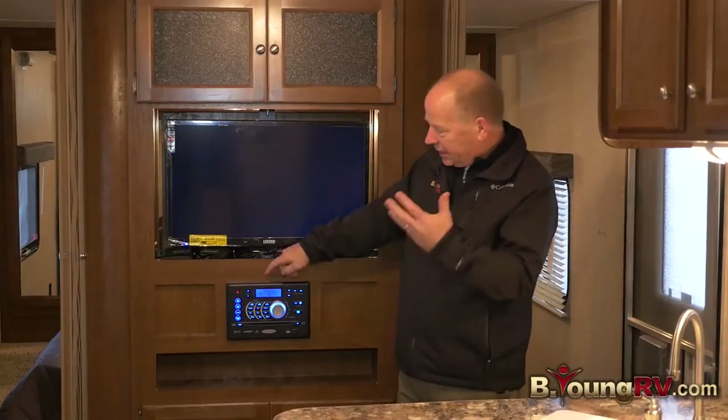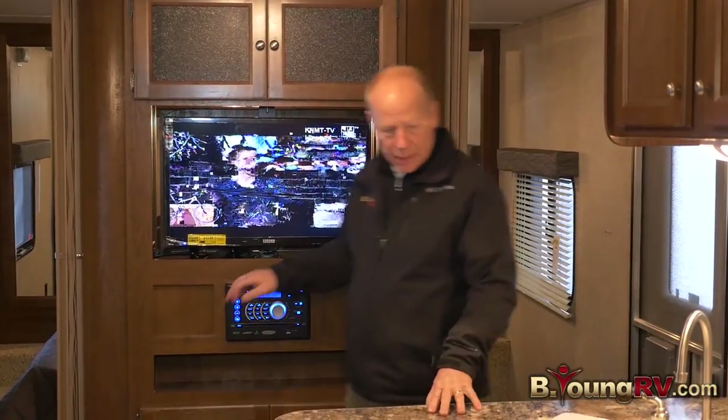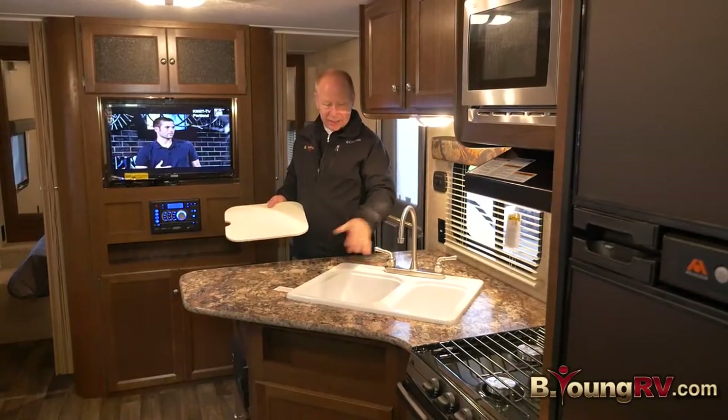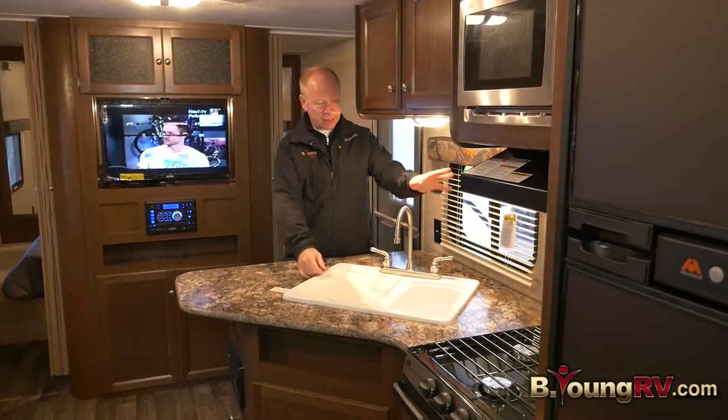Full sound system with DVD, CD, AM/FM radio, Bluetooth — all the cool stuff nowadays. Over here you've got a kitchen with a double sink and cutting board. It's a 60-40 split, so you can put big dishes on one side and wash other things on the other side.